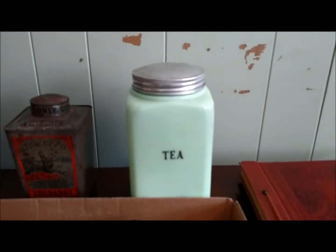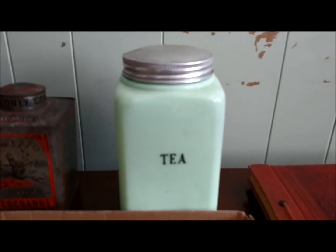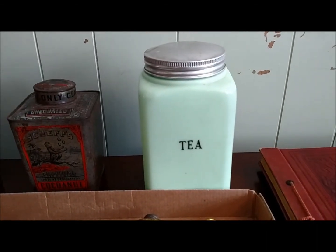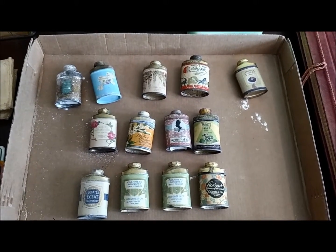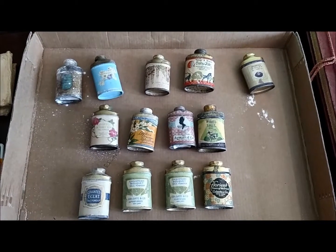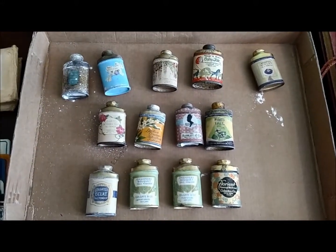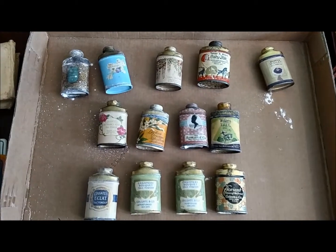I got this McKee tea canister and I'm very excited about this. I was willing to spend as much as $125 for it and I got it for a $50 bid. I think it's going to be worth about $200 to $300 online — I need to clean it up a bit. I also mentioned that the talcum powder tins were broken up into three different lots — two lots of four and a lot of five. I bought all three lots and spent a total of $70 for the 13 tins. Some are in better condition than others and I think I should be able to get about $10 to $15 a piece for them.